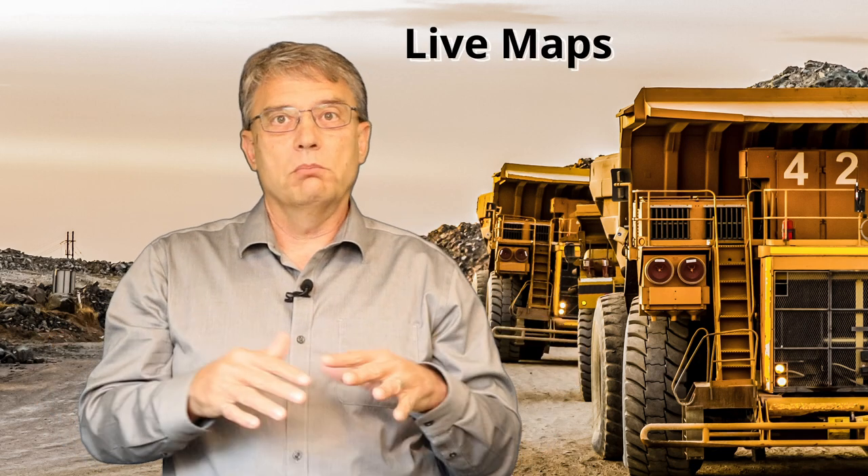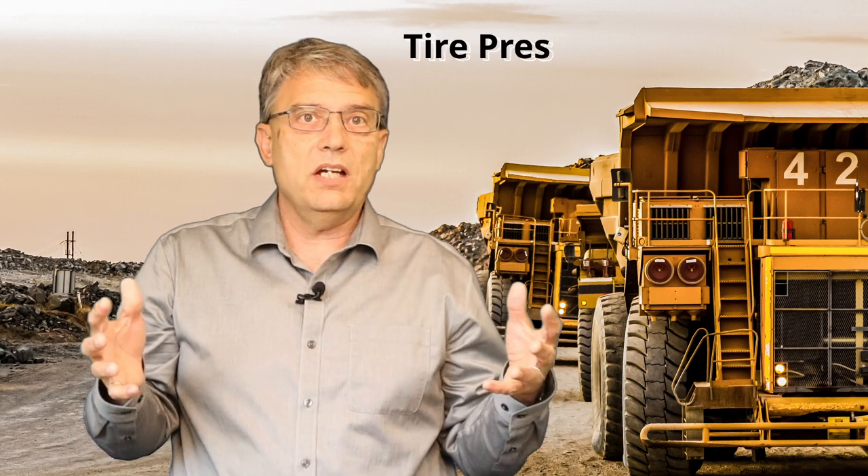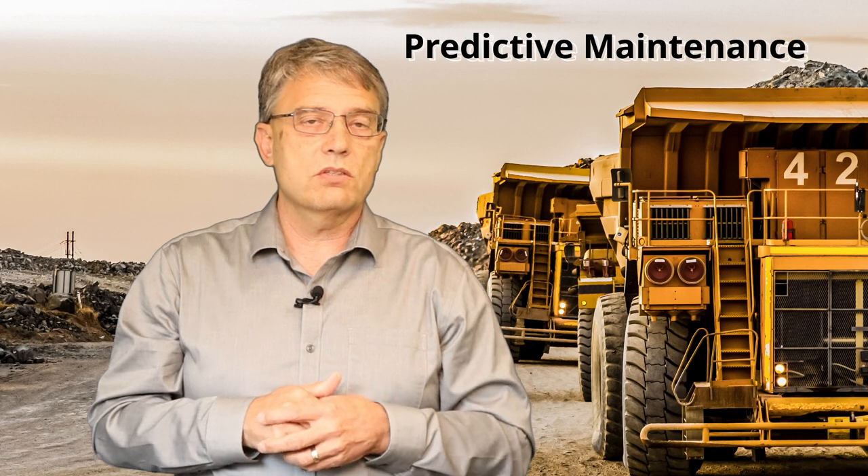Drivers benefit from live maps and fatigue monitoring systems. Maintenance teams appreciate the visibility of tire pressure monitoring and other predictive maintenance systems. By exploring the fleet management use case in Cisco's Portfolio Explorer, you'll find more details on the business drivers, the technical components, and the partnerships involved in deploying this use case.